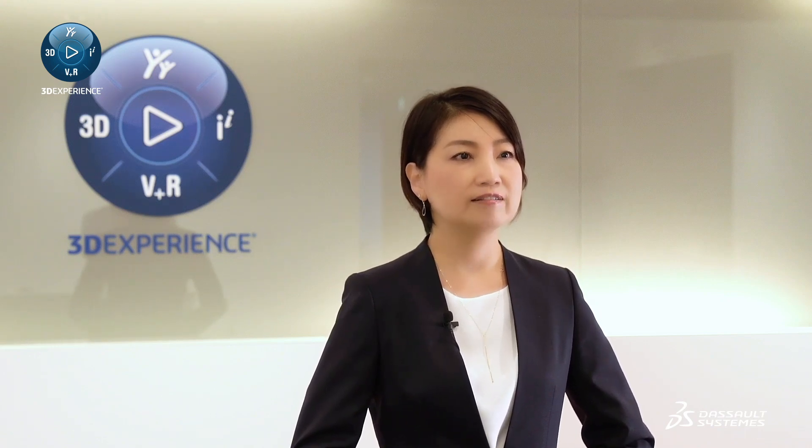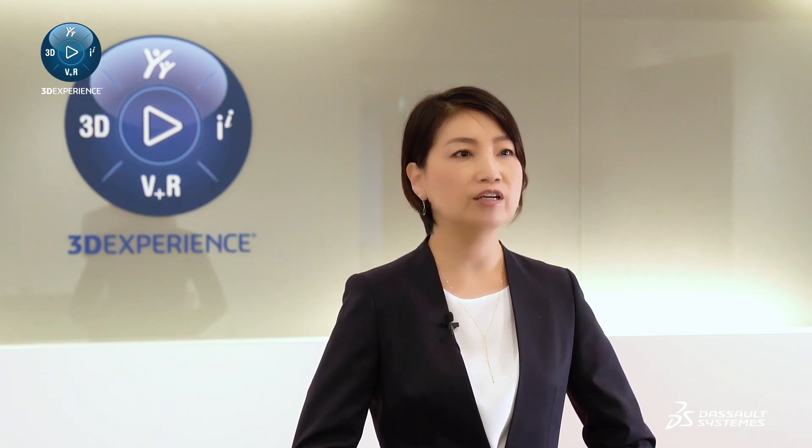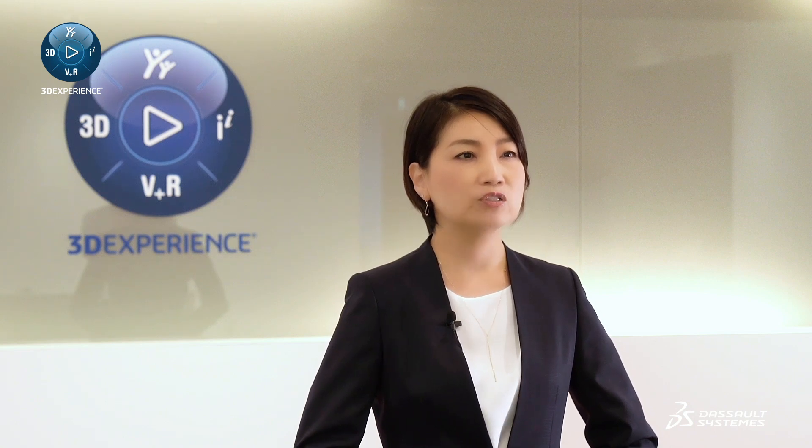Like all companies in Japan, we have been facing the COVID-19 crisis since the beginning of April 2020. We had to close our offices during the state of emergency. In order to gradually reopen the office, we used the 3D Experience Platform to evaluate our Tokyo office as a safe place to work.